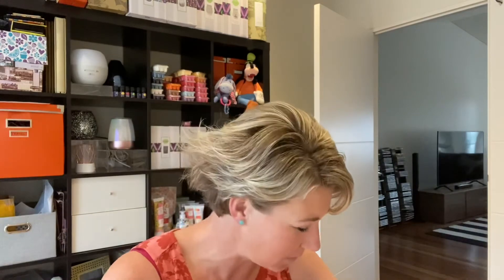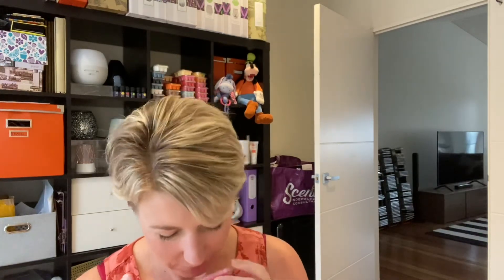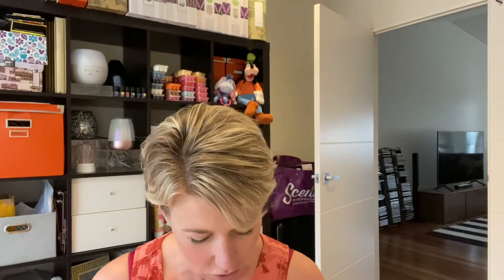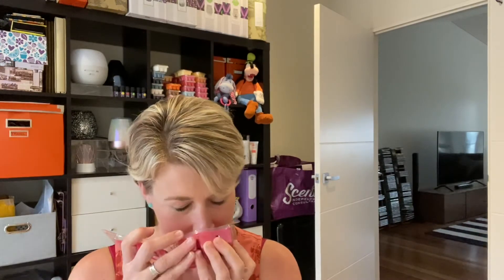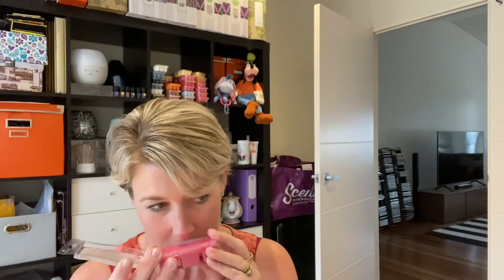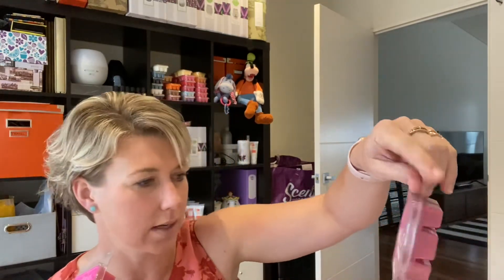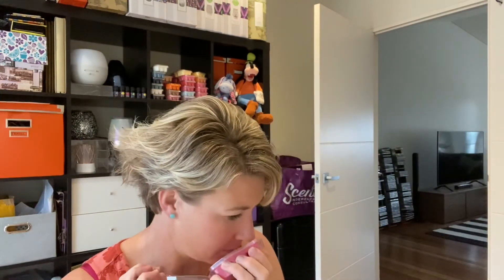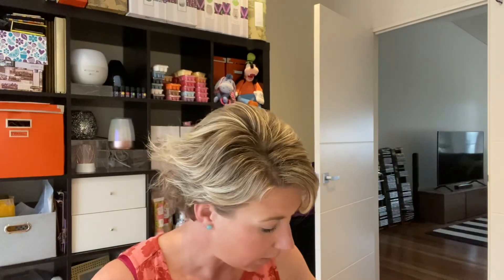Cheerful Celebration — a bright and bubbly jubilee of sparkling lemon, juicy pineapple, and tart raspberry. This is beautiful — I can really smell the lemon and the pineapple. It's a really nice, very playful fragrance. This one and Cashmere Corduroy would be my favorite all-day, everyday fragrances so far. That is really really nice — Cheerful Celebration.